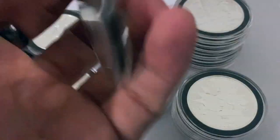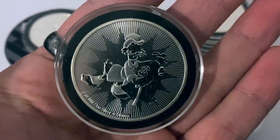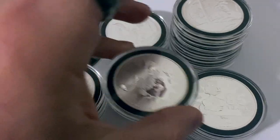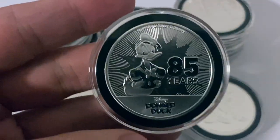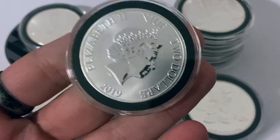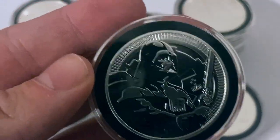There is a possibility that you could end up ahead based upon how collectability factors into the future of these coins and current trends going forward. I don't know that the Niue Mint will be doing Disney and Star Wars forever, but even if the hype kind of dies off on these coins a little bit, it's still one ounce of silver and I still did not pay that high a premium.